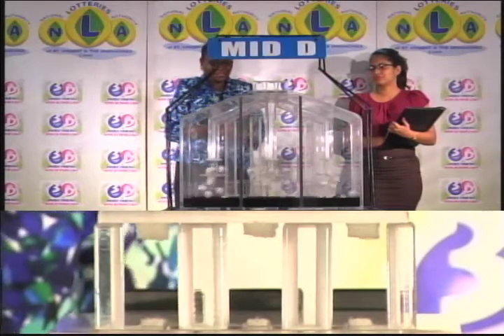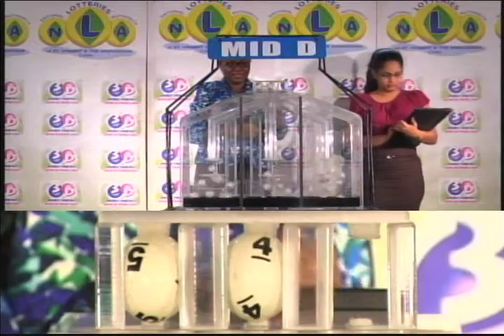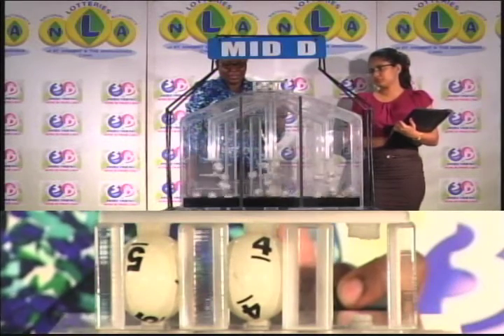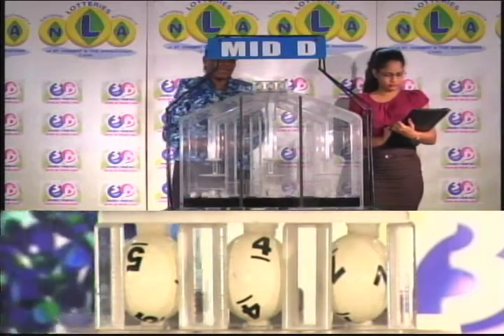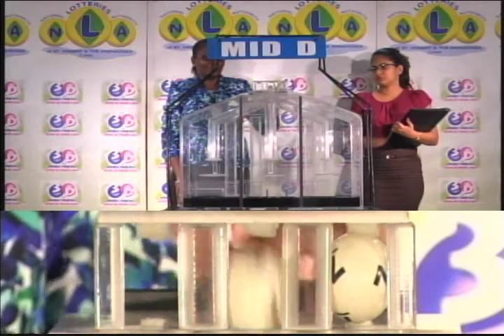Our second draw is for the Mid D winning number. The first ball is 5, second is 4, and the third ball is 7. 5, 4, 7 is the Mid D winning number.